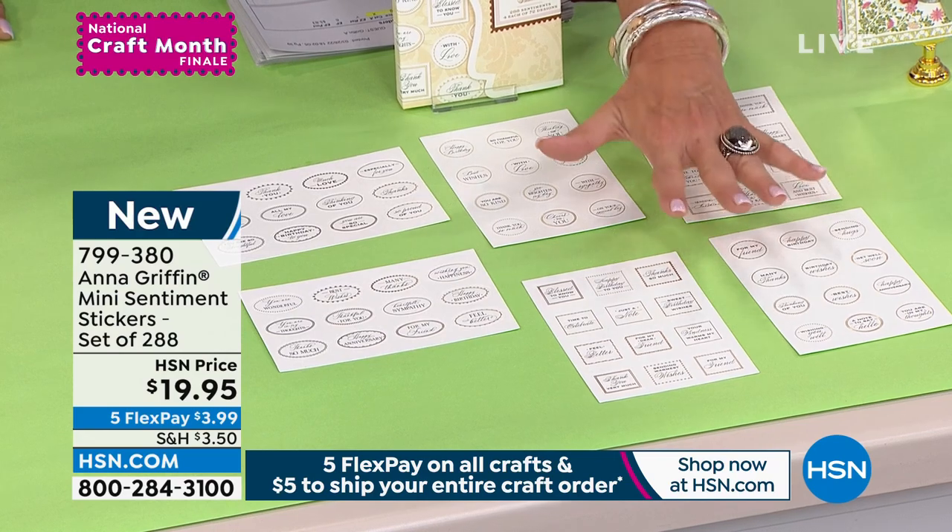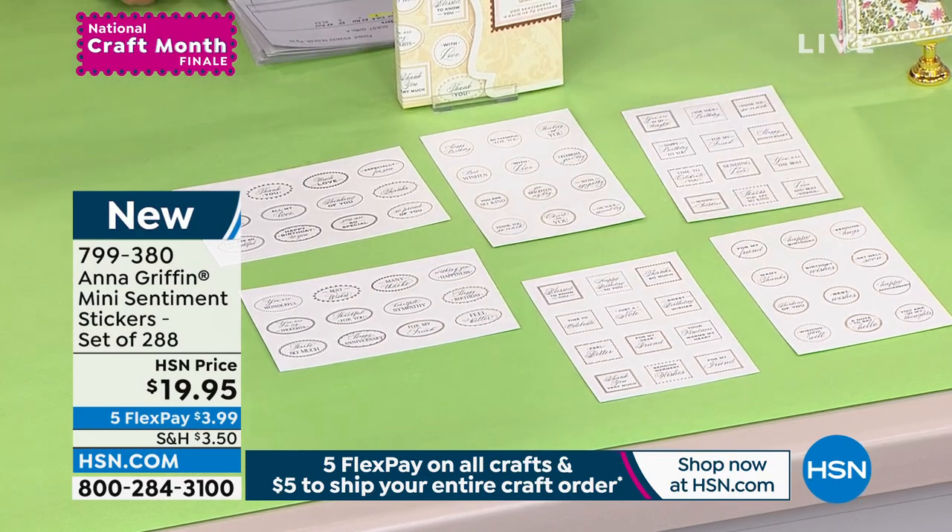Okay, half the quantity of the mini stickers is already gone in the first airing — we've got to move on.